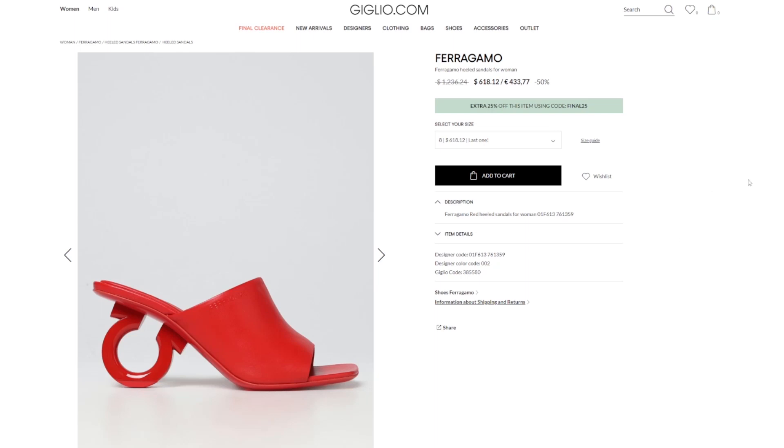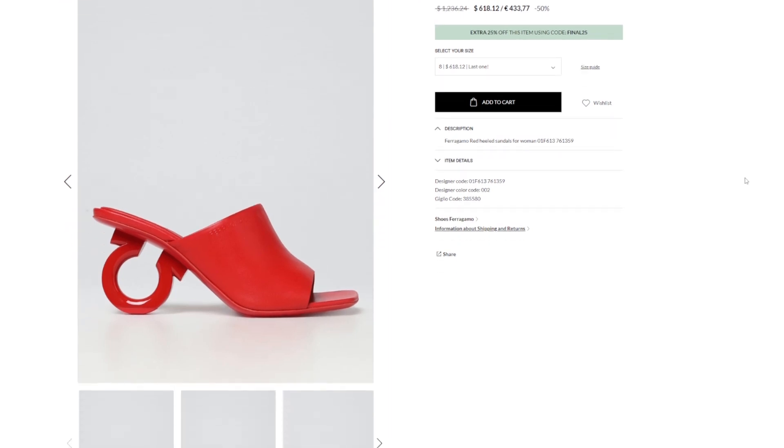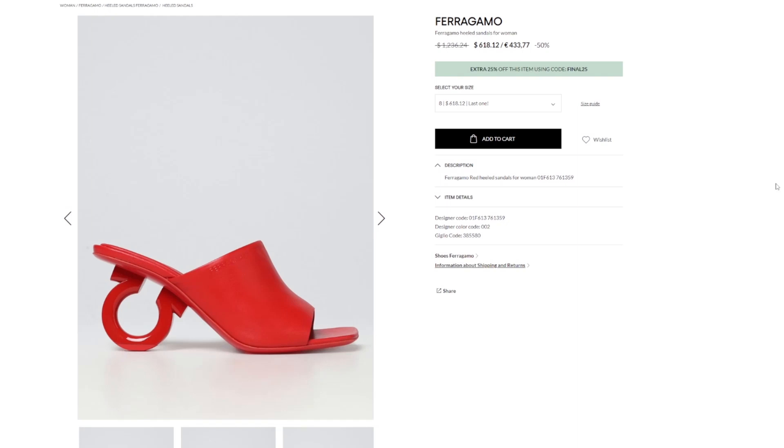They were always not in my size if they were super discounted. This is usually because they have a hard time selling the last stock of, like, size five and a half for tiny tiny feet or something.